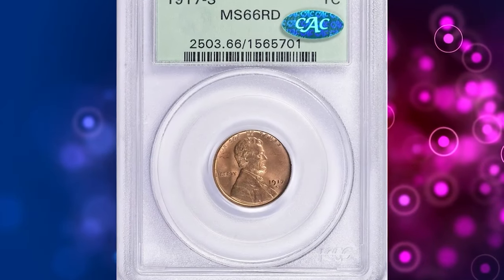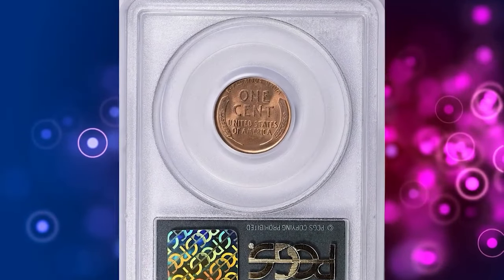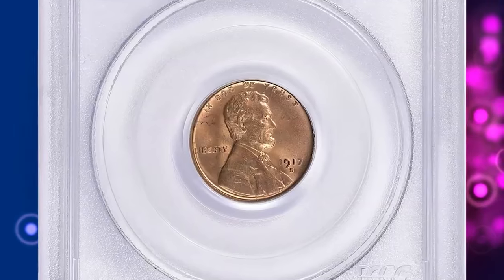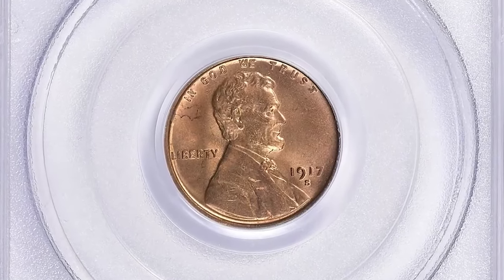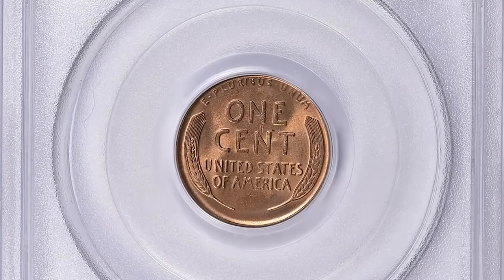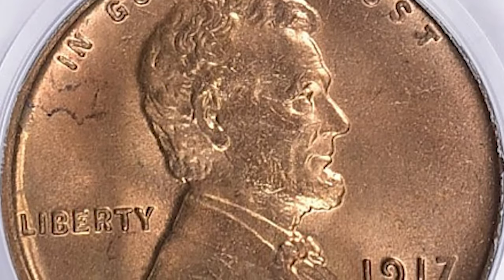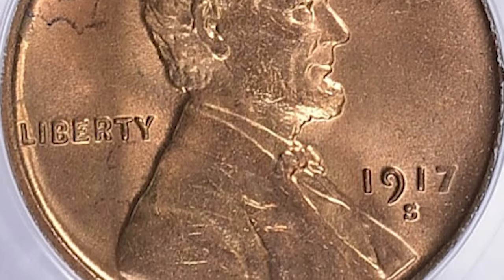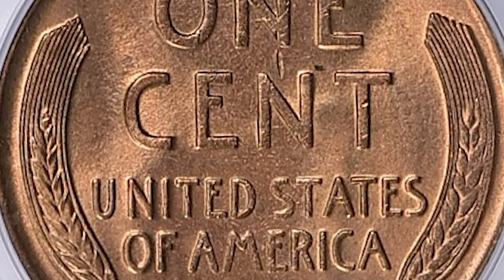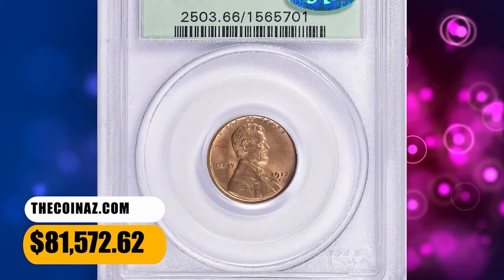Number 1: 1917 S Lincoln Cent, graded as MS66 Red by PCGS and approved by CAC. Cent production rose dramatically at San Francisco in 1917. Due to the hoarding of S-mint cents that collectors pursued for decades, moderately worn examples of this issue are quite common compared to its Denver cousin. Mint state coins are not rare, except with full red color, which is seldom seen. This rare specimen ended up selling for $81,572.62 with buyer's fee.